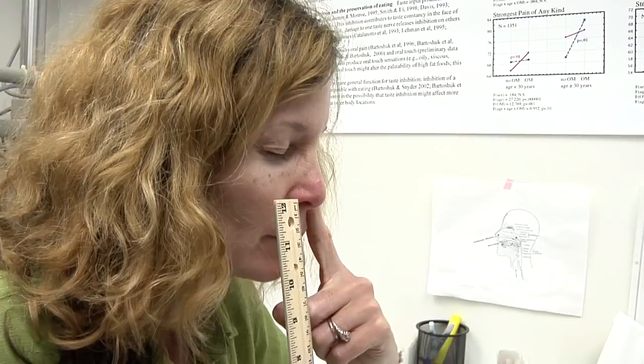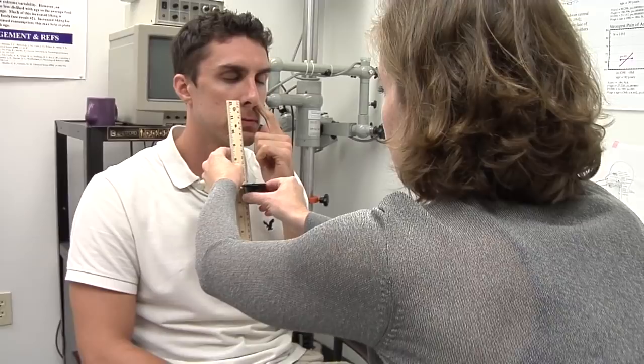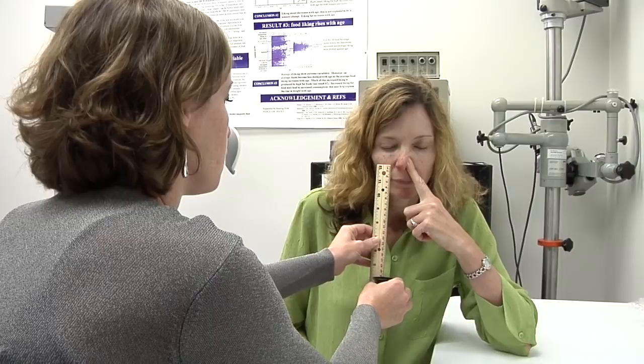Study participants with mild cognitive impairment, Alzheimer's disease, and other forms of dementia were asked to close their eyes and, with one nostril at a time, detect an odor. Researchers used a small container of peanut butter to measure the distance from each nostril at which a person could detect the odor.